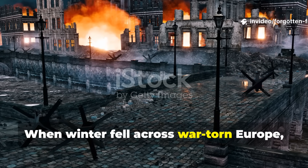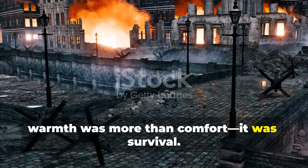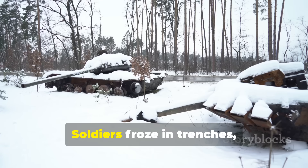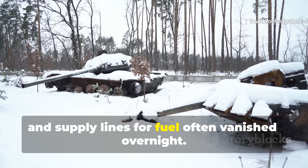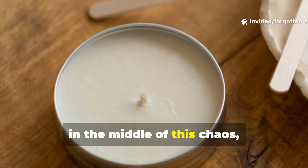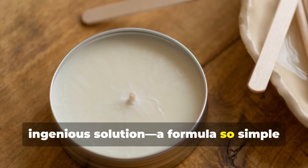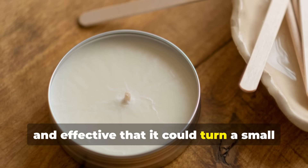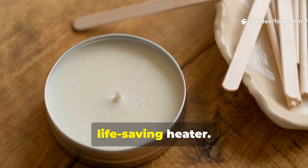When winter fell across war-torn Europe, warmth was more than comfort — it was survival. Soldiers froze in trenches, families huddled in bombed-out houses, and supply lines for fuel often vanished overnight. Yet in the middle of this chaos there emerged a quiet, ingenious solution, a formula so simple and effective that it could turn a small tin and a few household scraps into a life-saving heater.